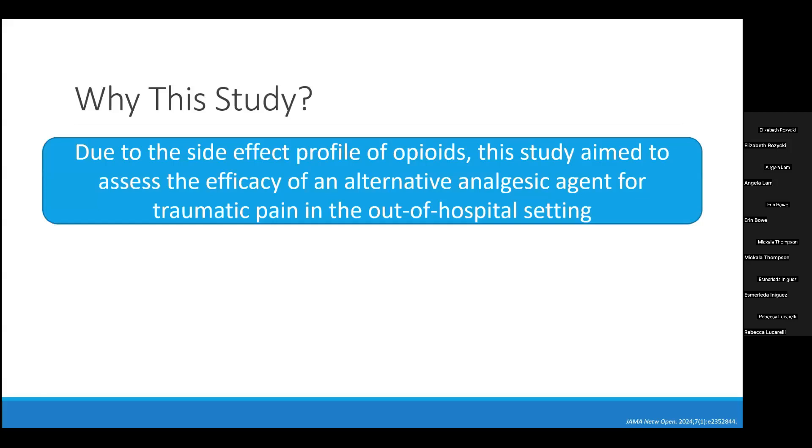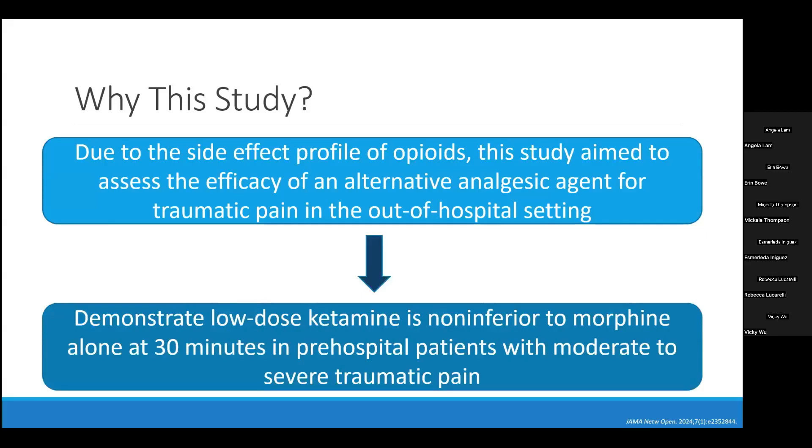This leads us to the why of today's study. Given the side effect profile and addictive properties of opioids and the ongoing opioid epidemic, the authors aimed to assess efficacy of alternate analgesic agents for traumatic pain, with the goal of demonstrating that low-dose ketamine is non-inferior to morphine. There is currently a lack of evidence surrounding IV ketamine versus opioids specifically in the pre-hospital trauma patient population.